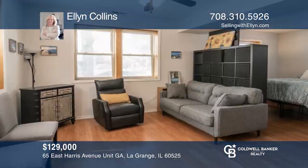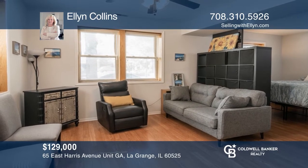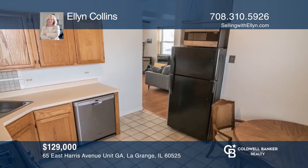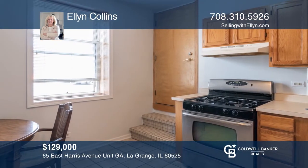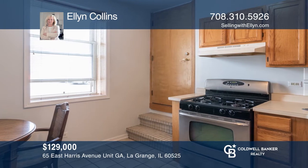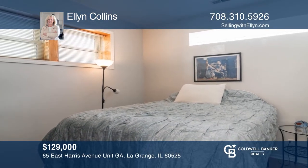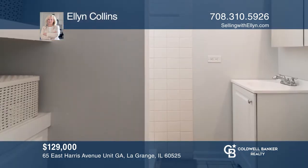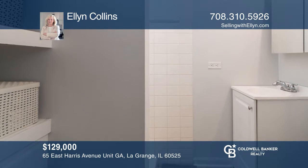This efficient, one-bedroom, one-bath condo is located in the heart of downtown LaGrange. Enjoy walking to train, shopping, and restaurants. There is great natural light and the convenience of an in-unit washer-dryer, along with additional storage. The buyer will enjoy the pride of home ownership and the ease of condo living. Ellen Collins can tell you more.